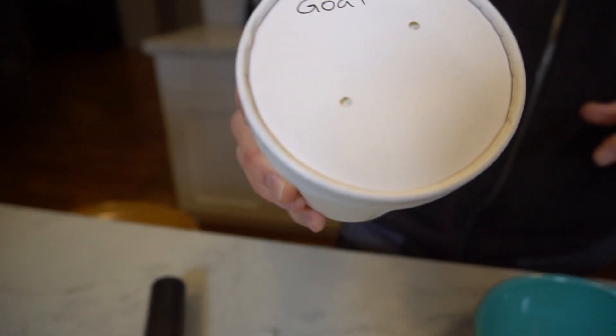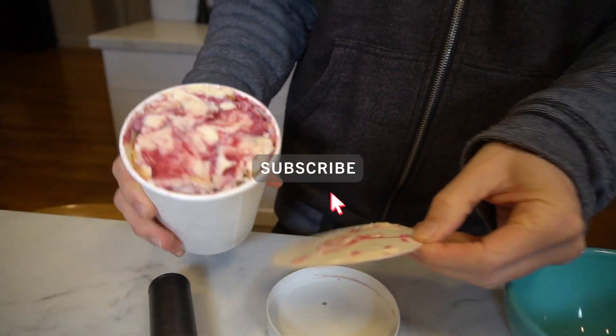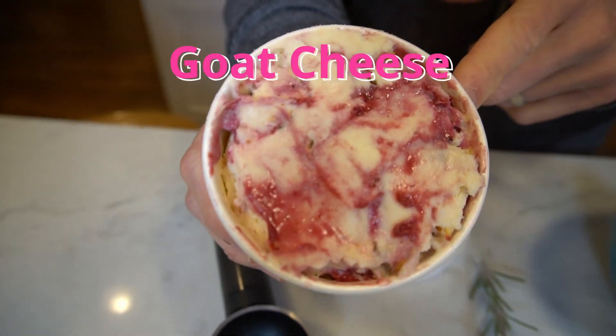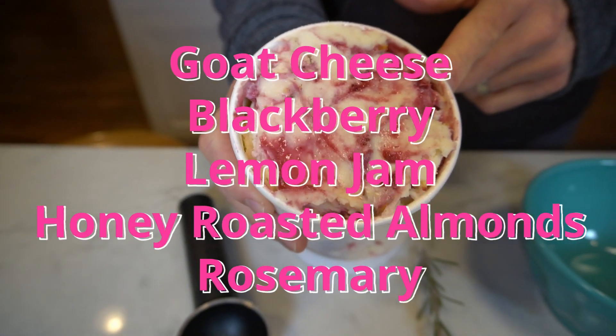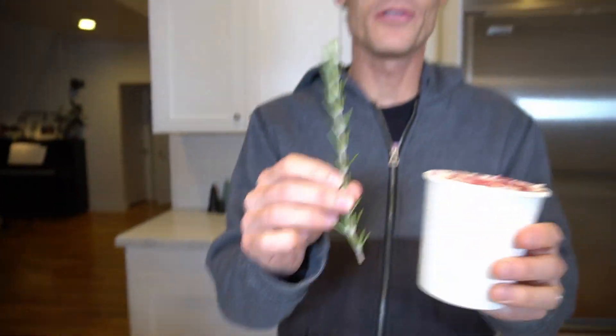The greatest of all time. This one is from the Rockwell Ice Cream Company and it features a goat cheese base with the blackberry lemon jam swirl, honey roasted almonds, and an herb here, rosemary.